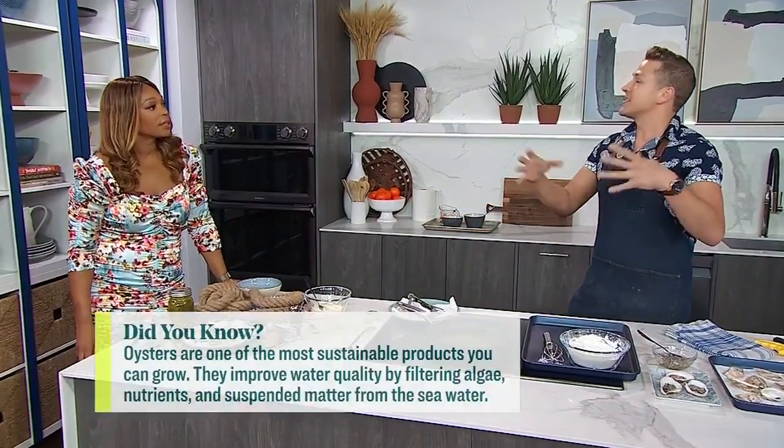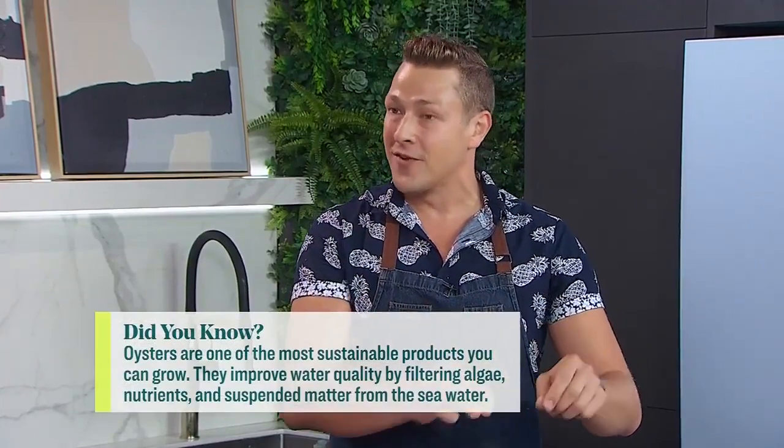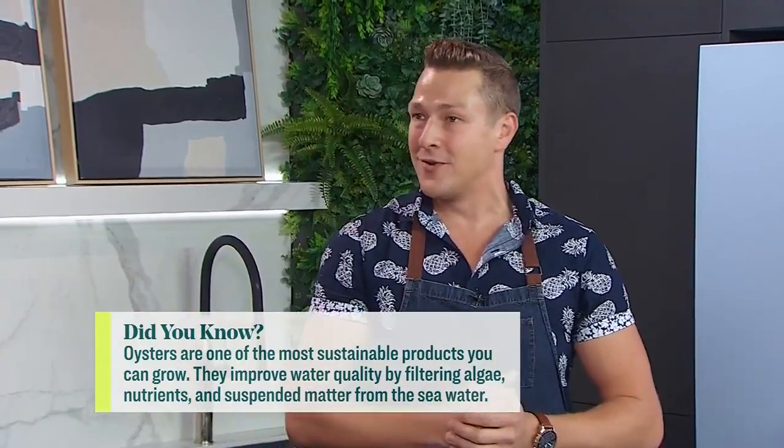Have you always been into oysters? No, actually, to be honest, not always. The texture was a concern for me. It was having oysters fried for the first time that really made me think, wow, this is delicious — and I have a whole new appreciation for them now.